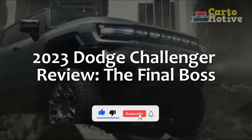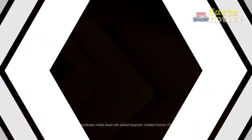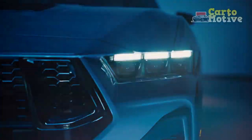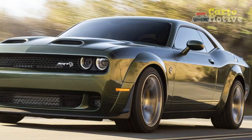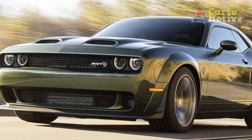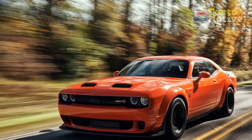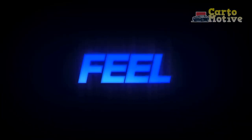2023 Dodge Challenger Review: The Final Boss. The Dodge Challenger has been the go-to muscle car since 2008, and while competitors such as Ford Mustang and Chevrolet Camaro have downsized and turbocharged their engines, the Challenger has stuck with big displacement V6 and V8 engines.